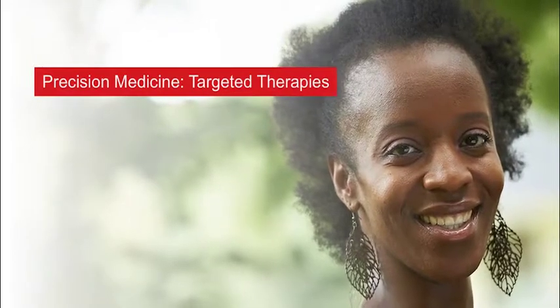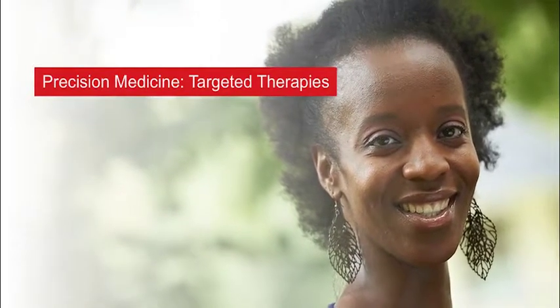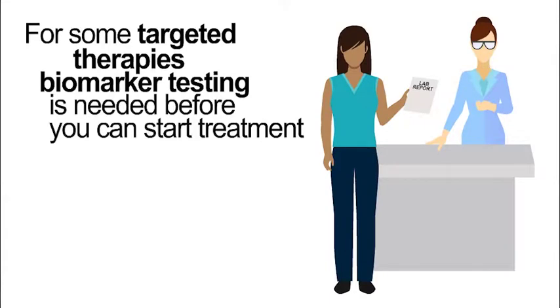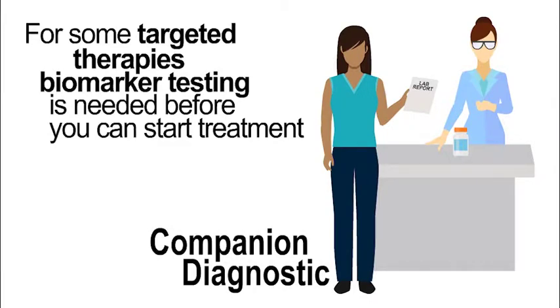To learn more about targeted therapies, watch our Precision Medicine Targeted Therapy Quick Guide. For some targeted therapies, biomarker testing is needed before you can start the treatment. In these cases, the biomarker test is called a companion diagnostic. For other targeted therapies, biomarker testing is not required.